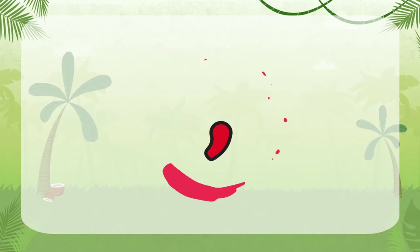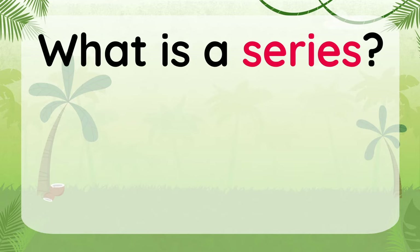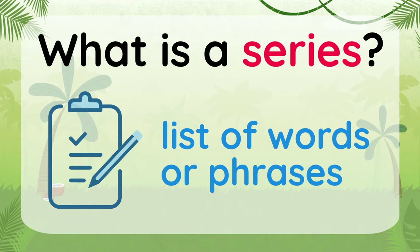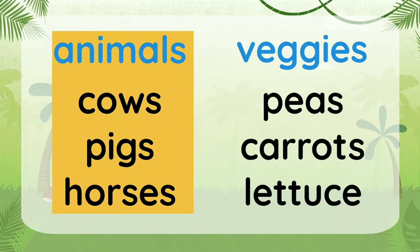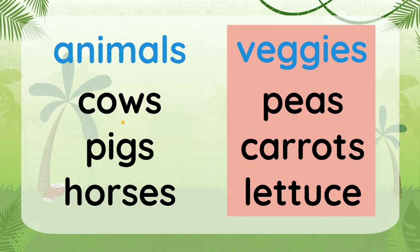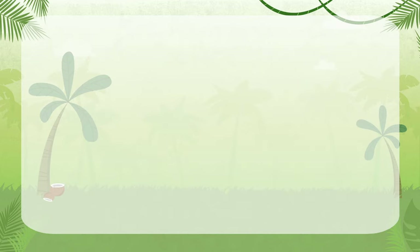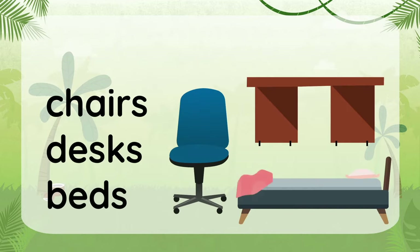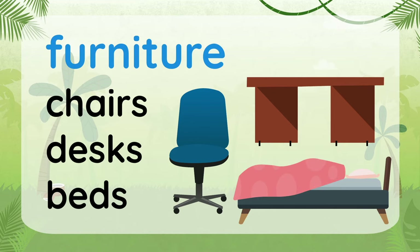We'll use commas in a series, but first, what is a series? A series is a list of words or phrases in a sentence. These words or phrases are related or connected in some way. For example, chairs, desks, and beds are related — they're all furniture.